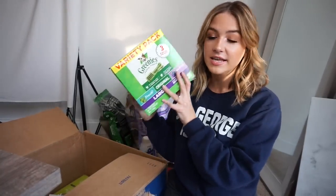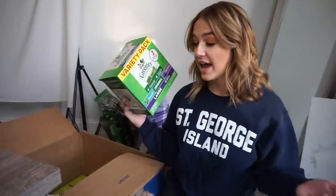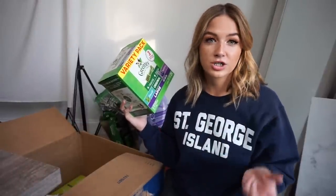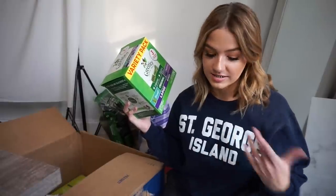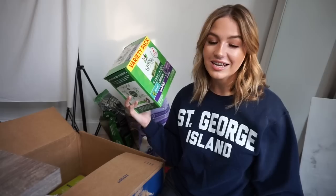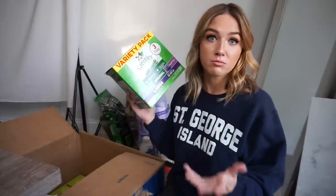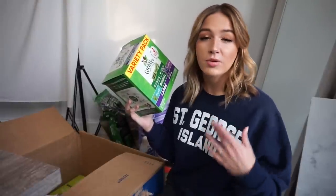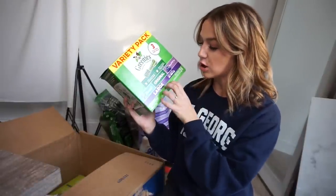Last but not least, we have a variety pack of Greenies dental treats. These are very popular but we've never tried them. Recently Ollie went for his yearly checkup and the vet mentioned he's starting to get some plaque build-up. I use a toothbrush and dog toothpaste on both dogs, but Puff's teeth aren't in great condition from before we adopted her. The vet suggested Greenies and said they actually work. Reviews on Chewy's website also noted improvement in plaque build-up and dog breath — and both these dogs have terrible breath. I got the fresh scent and blueberry scent in the large size for dogs 50 to 100 pounds.